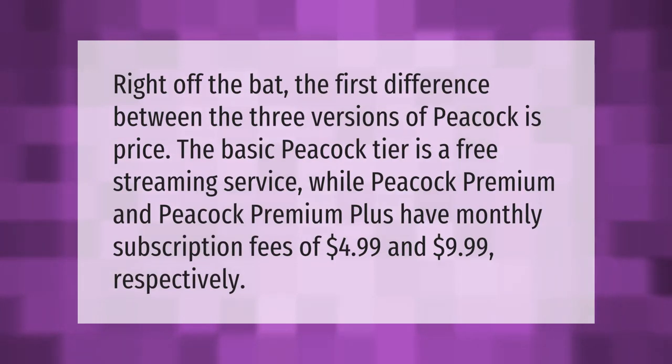The first difference between the three versions of Peacock is price. The basic Peacock tier is a free streaming service, while Peacock Premium and Peacock Premium Plus have monthly subscription fees of $4.99 and $9.99 respectively.